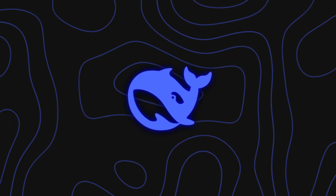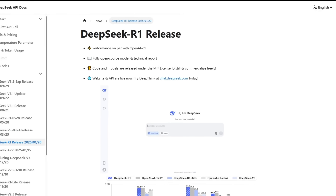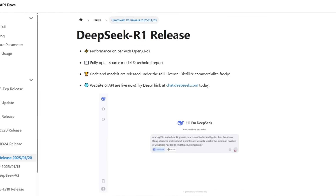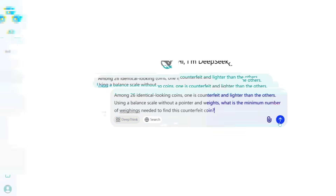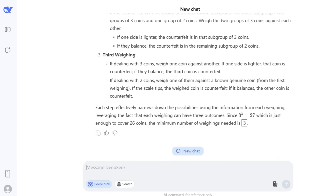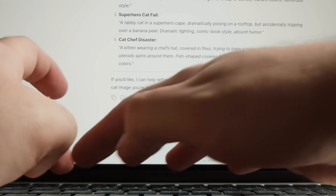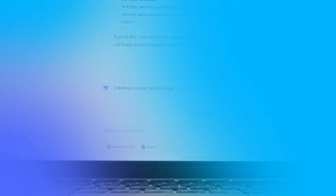DeepSeek has been pretty quiet for a while. Earlier this year, they grabbed a lot of attention with their R1 model, which was trained mostly with reinforcement learning and cost way less than what American labs were spending. Some people thought that move was going to completely change how AI models are trained, but it didn't quite spark the revolution they were hoping for, and DeepSeek kind of faded from the spotlight.